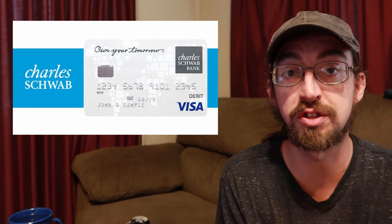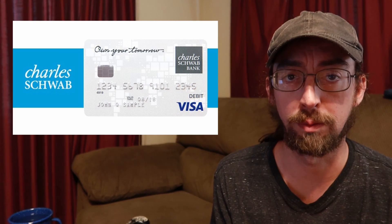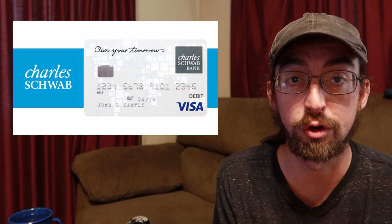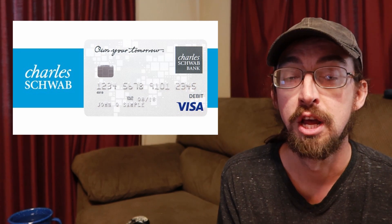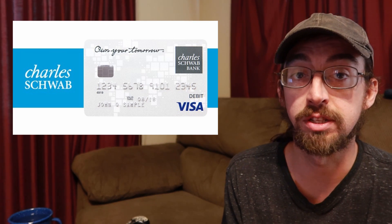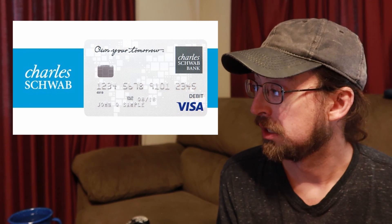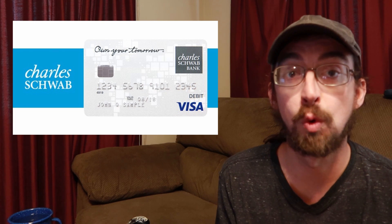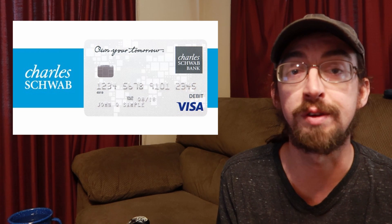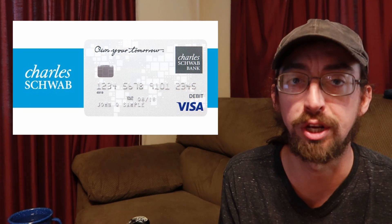There are no foreign transaction fees, and this is on top of the ATM fee rebates. Say you're in Europe or Asia — a lot of banks will charge you one or two percent in foreign transaction fees on top of whatever you're buying, and with this card, they don't. And with unlimited ATM fee rebates, you can use the ATM as many times as you want in a month and they're going to refund every fee you accrue. It's hard to argue with that for free.